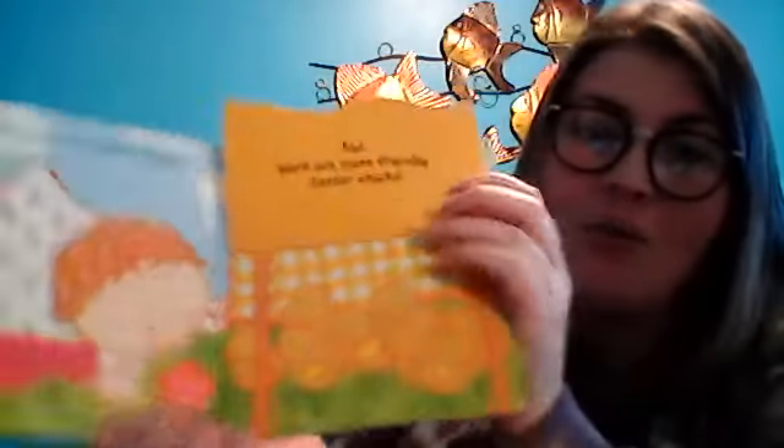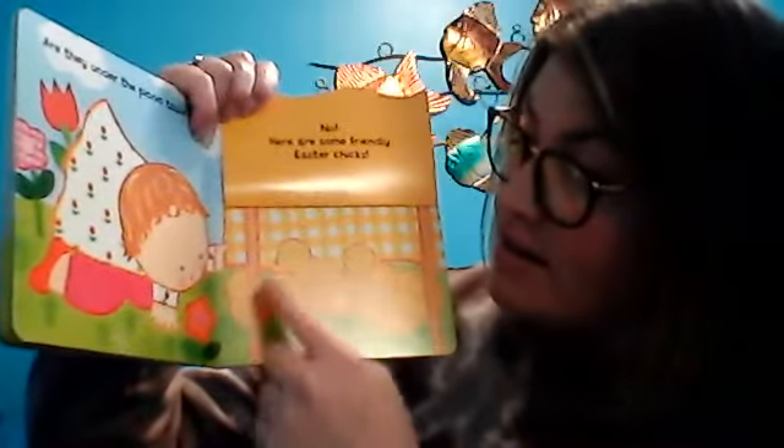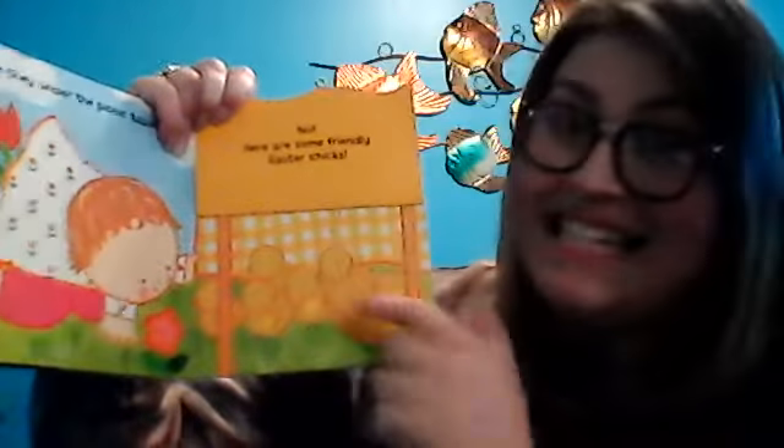Are they under the picnic table? Let's see. No. Here are some friendly Easter chicks. Wow, let's count them. Help me — ready? One, two, three, four, five, six, seven Easter chicks! Wow, that's a lot!